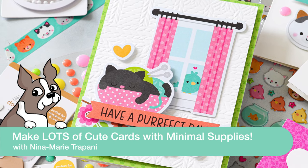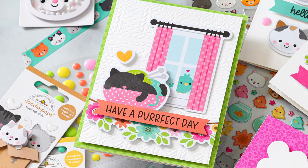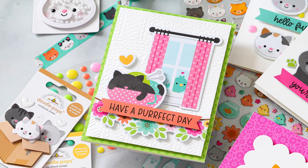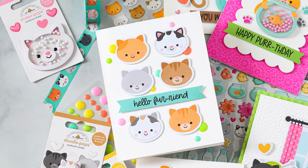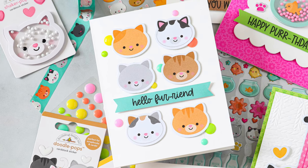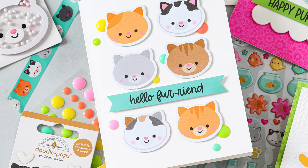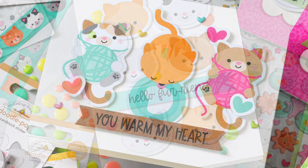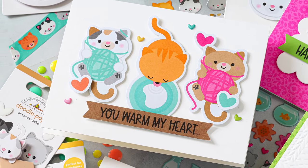Hey there everyone, it's Nina - thanks for joining me today for a new video. If you love cuteness, Doodlebug is the brand that has probably the cutest products ever, and I am so excited about their latest collection called Pretty Kitty because it is kitty cat themed. If you know me, I have four cats - I adore my cats, they often hang out with me in my craft room, so when I get a chance to play with cat themed products I am all over it.